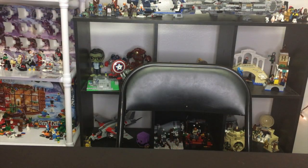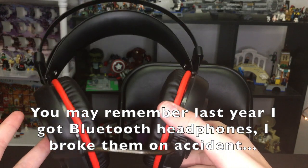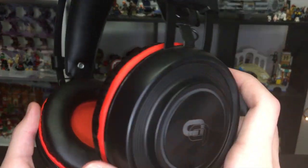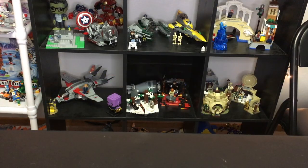Future Ethan here — past Ethan forgot to mention two other things he got. For Christmas Eve, I got this gaming headset. It's pretty nice; I mainly use it to watch videos. I'm not super big on gaming but I do play every now and then. It's very high quality and pretty comfortable.